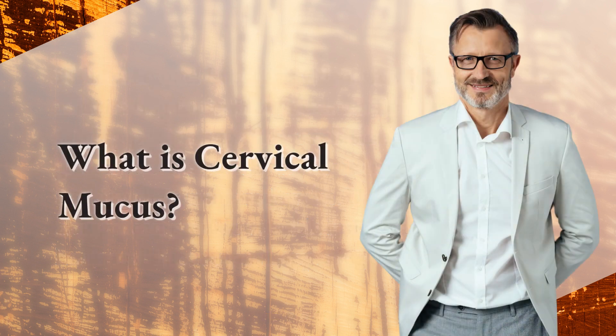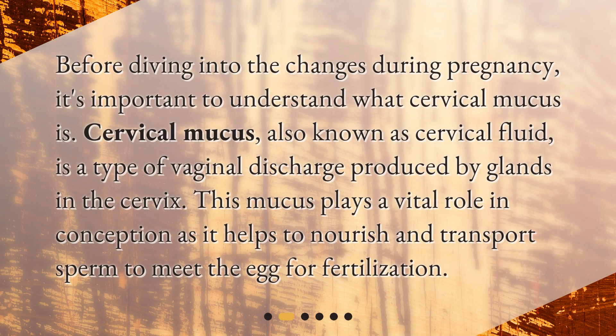Before diving into the changes during pregnancy, it's important to understand what cervical mucus is. Cervical mucus, also known as cervical fluid, is a type of vaginal discharge produced by glands in the cervix. This mucus plays a vital role in conception as it helps to nourish and transport sperm to meet the egg for fertilization.